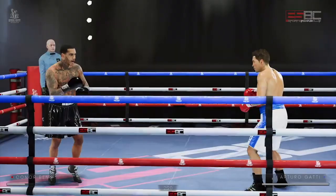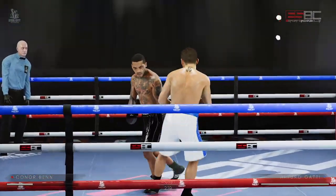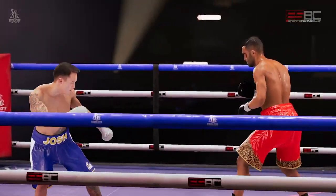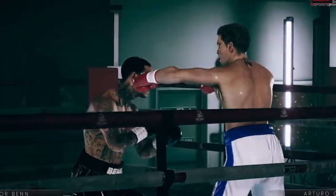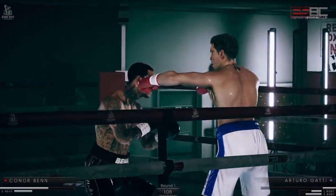The lighting wasn't too bad, and we got a glimpse of the referee — though ref, you may be a little bit too far back to even see what's going on in there. I wish I could hear the impact of the punches, but that's something we can look forward to in a future update.